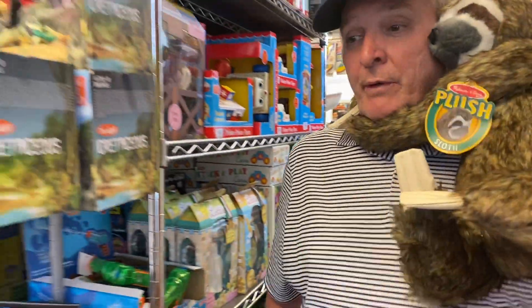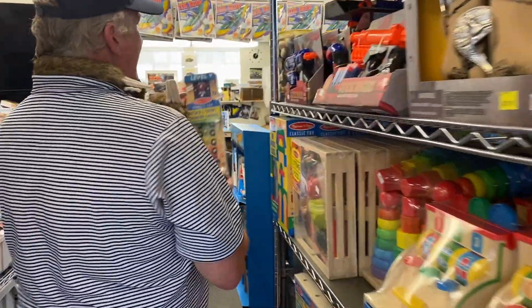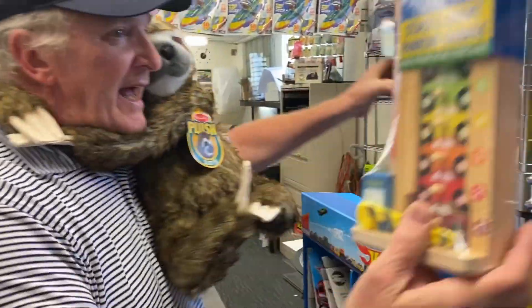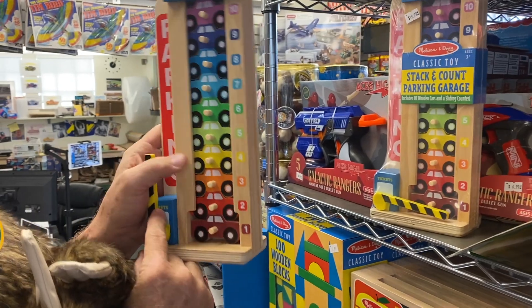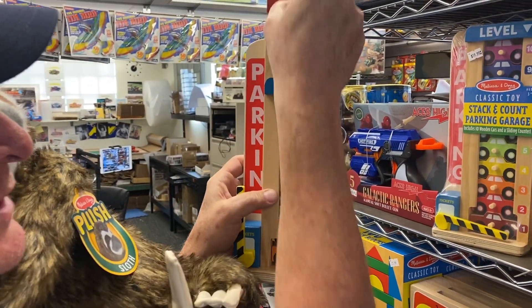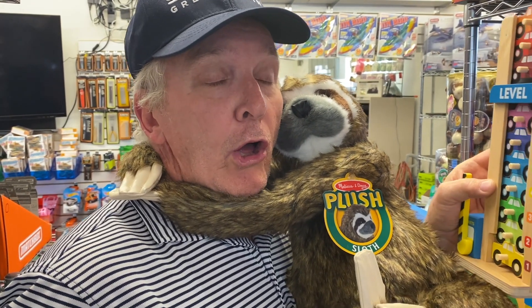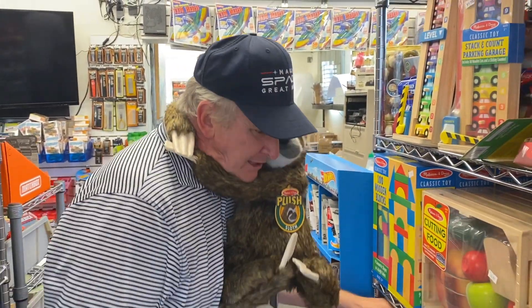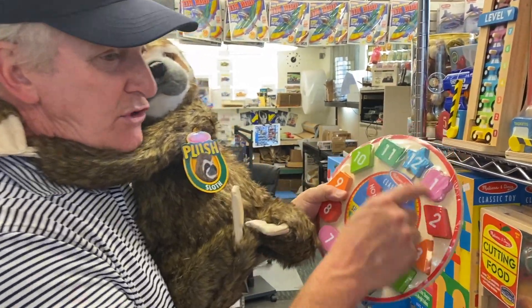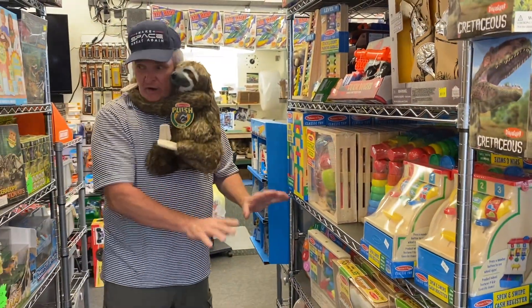Over here we've got more Melissa and Doug. We've got some new Melissa and Doug in here. These are really cool — they're little stacking toys for kids. This is the Stack and Count. It's all wooden. Little kids love these things because they love the repetition of stacking, like this sloth. We also got the clocks — little time clocks showing different shapes and everything. We have a lot of Melissa and Doug wooden toys, which are really good.